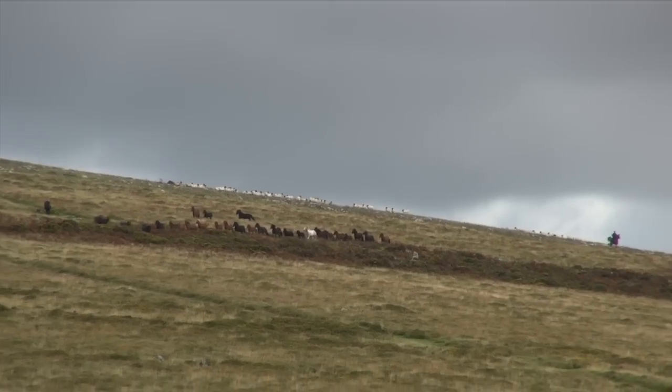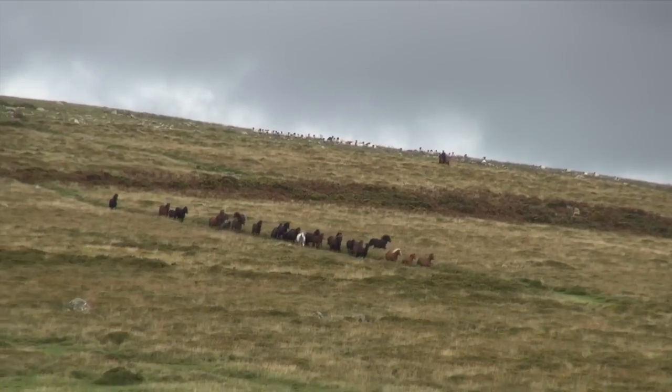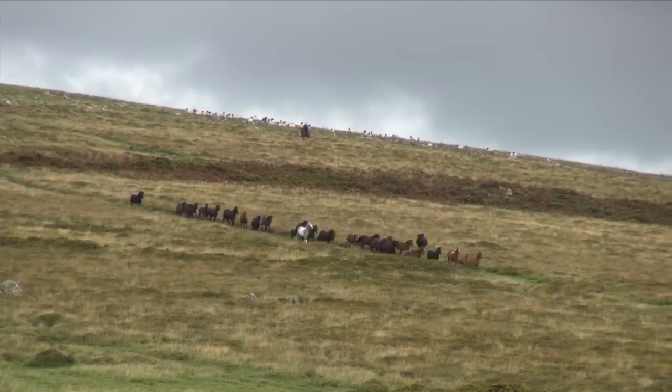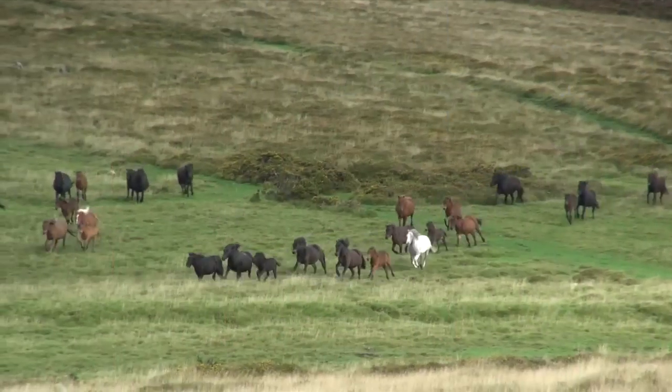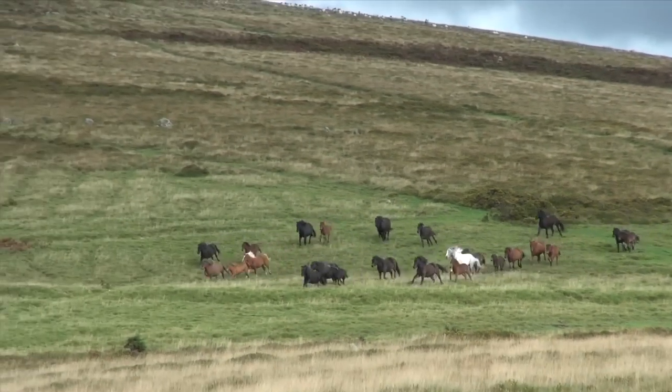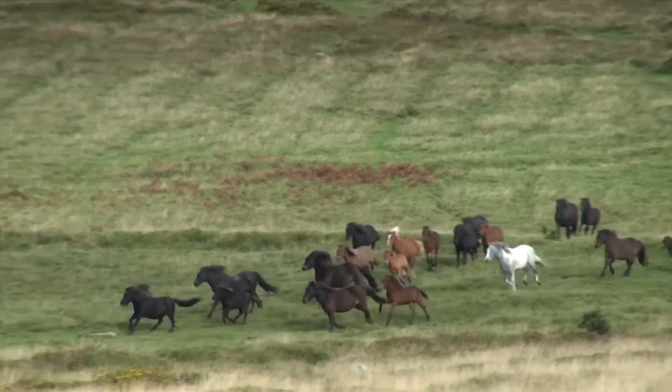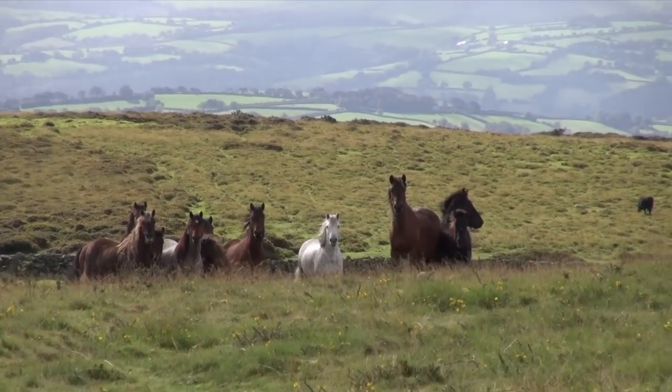After the fair in late September and early October, the local farmers who keep ponies on the moor gather the herds off their particular common. There are three types of ponies which run on the moor: the registered pedigree, which have qualified for Horse of the Year Show; the traditional moorland ponies; and the coloured crossbreds.